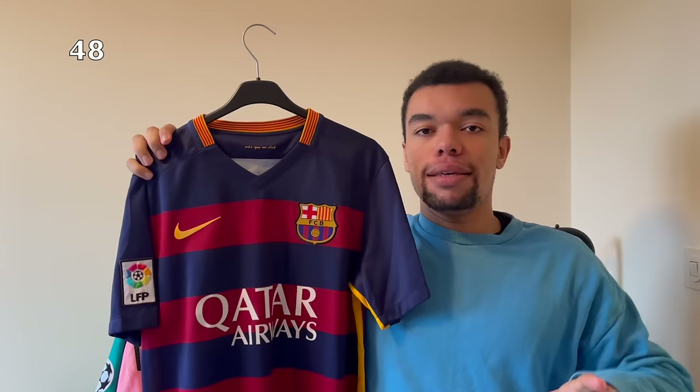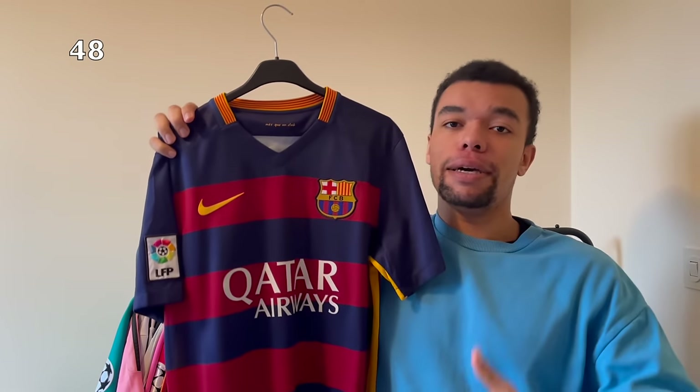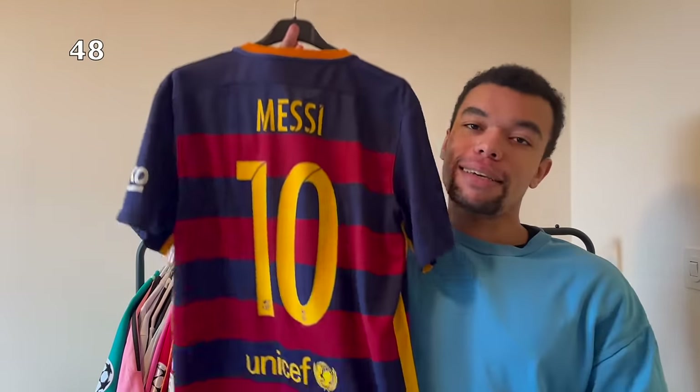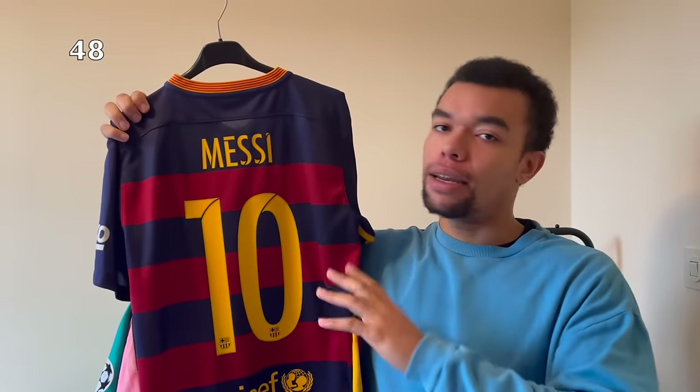This is another Barcelona - the 15-16 home shirt. This season their stripes were horizontal and that's exactly what makes the shirt special. It's got the Liga patch and the Rakuten sleeve sponsor. On the back I had to get Messi number 10. In the beginning I didn't like this shirt but now it kind of grew on me and I love it.